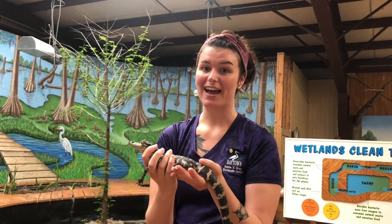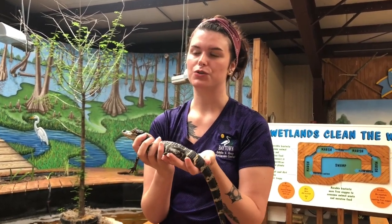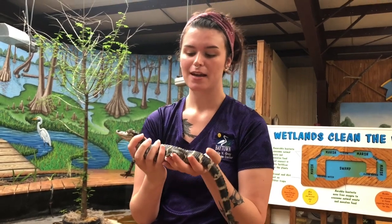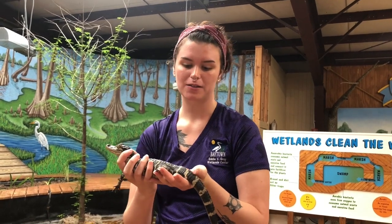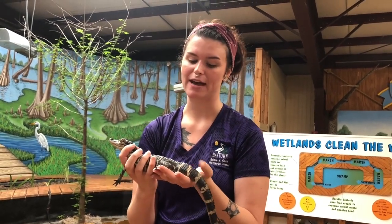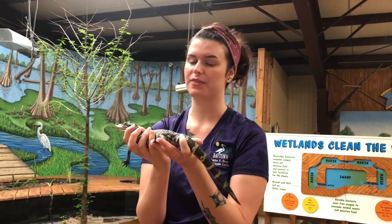Another behavioral adaptation is that they are behavioral thermoregulators — a really cool word. That means they have different behaviors to regulate their body heat because they're reptiles. In the wintertime they burrow underwater in alligator dens, and they also like to bask on sunny banks, often with other alligators, although many males are solitary. Another behavioral adaptation is that they can swat prey or defend themselves with their big, thick, muscular tail.